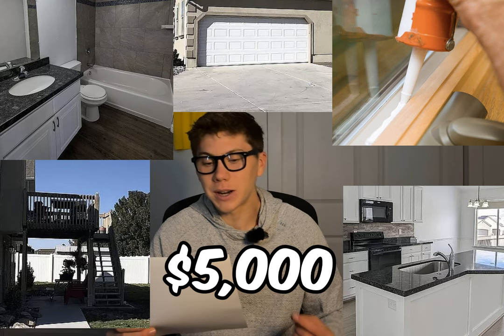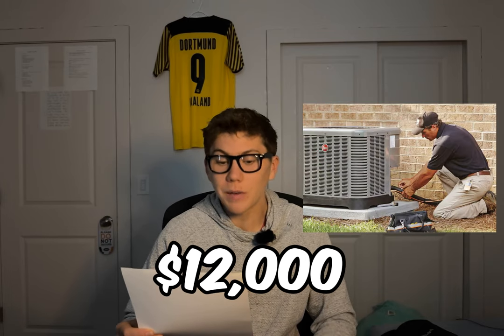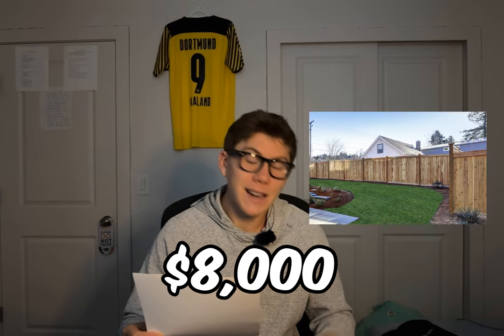Let's go through the costs: $5,000 in general repairs, $3,000 water heater, $15k roof, $12k AC unit, $15k HVAC, $3k in yard supplies, $8k in a fence.